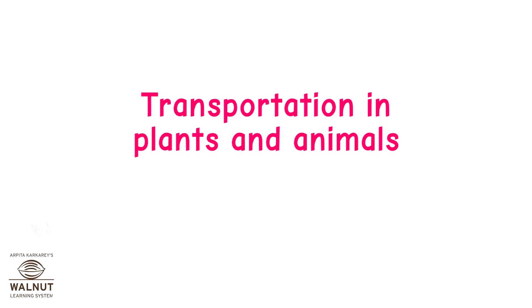Transportation in Plants and Animals. Excretion and Dialysis.